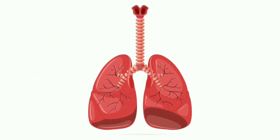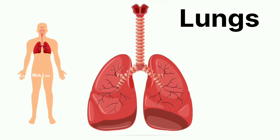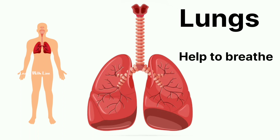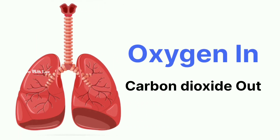We have two lungs inside the chest. They are on both sides of our chest. They help us to breathe in fresh air and give our body the oxygen it needs. When we breathe out, we release carbon dioxide.